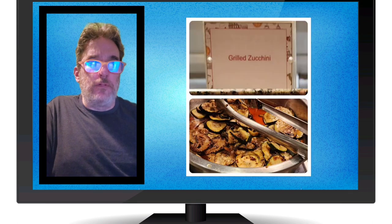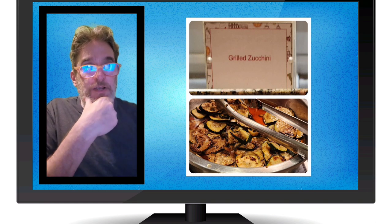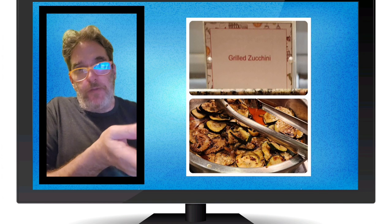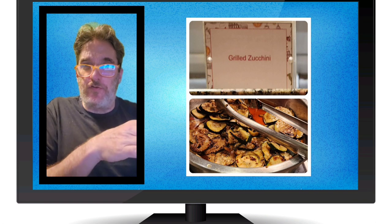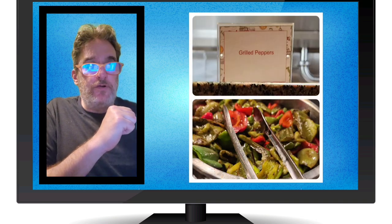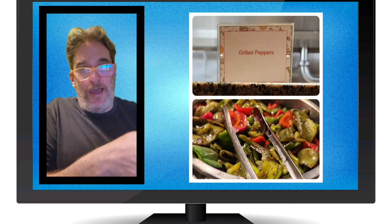Grilled zucchini was another dish — just a side dish they had one evening, maybe others that I didn't notice. I did not try it. Another one of those things that may or may not be vegan. You look at it and think why wouldn't it be vegan, but it could be made with butter. Always ask. Same thing with the grilled peppers — I see no reason to think they wouldn't be vegan, but it's frustrating that you can't rely on their labeling system.